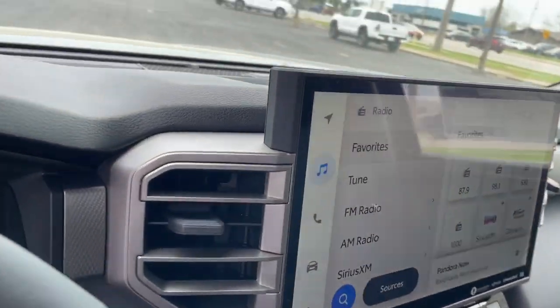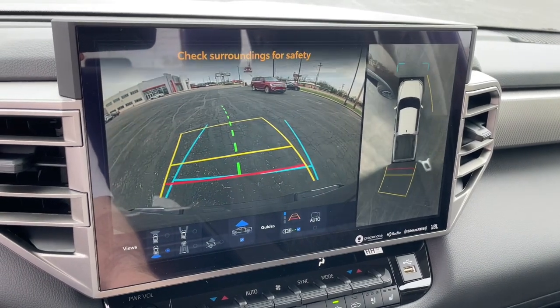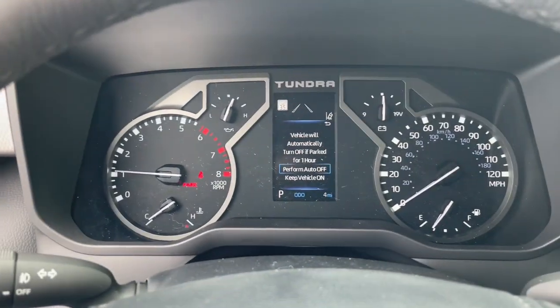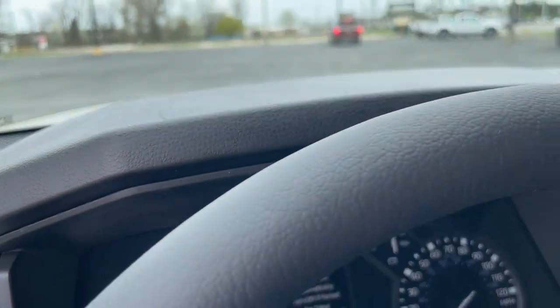These are just some of the great options this vehicle comes with: lane departure warning, navigation system, keyless entry, four-wheel drive, fog lamps, lane keeping assist, remote engine start, adaptive cruise control, keyless start, and cooled front seats.